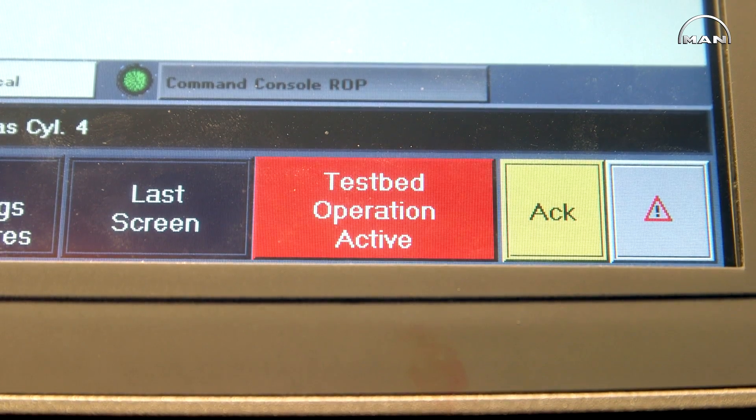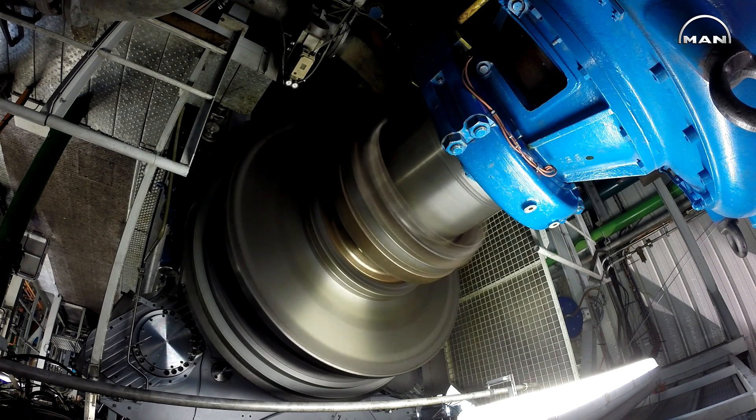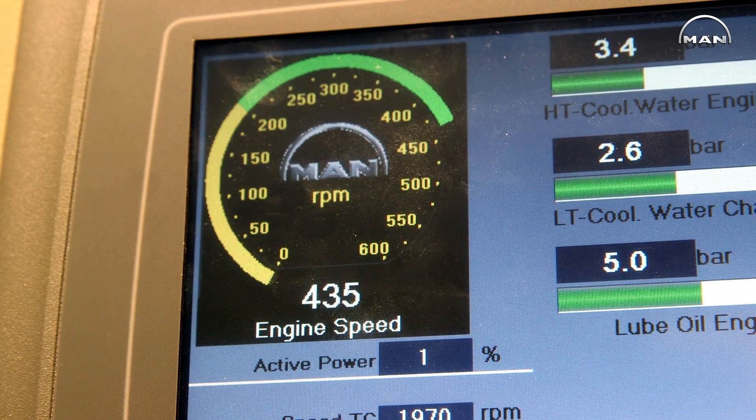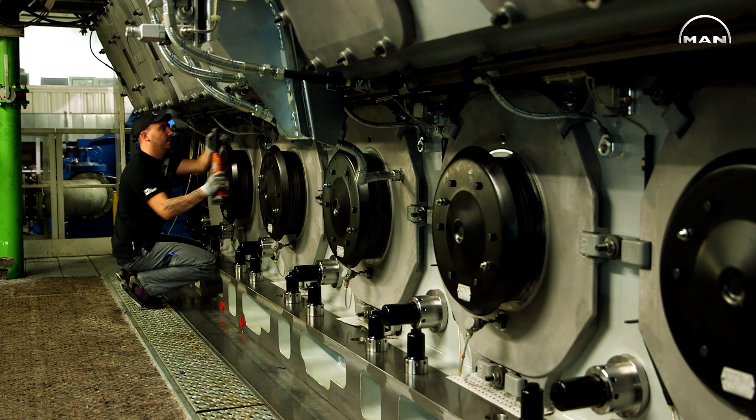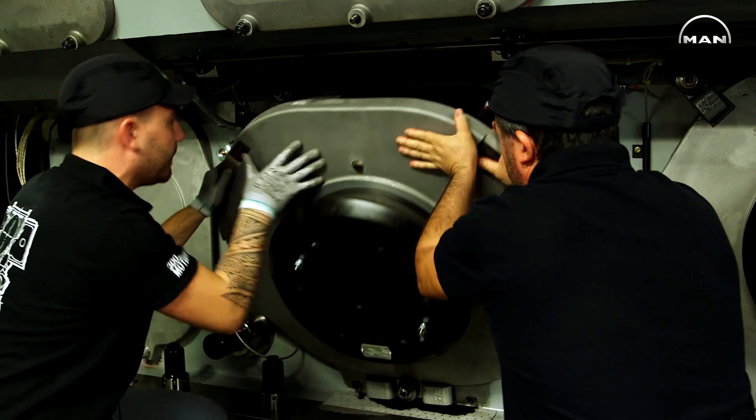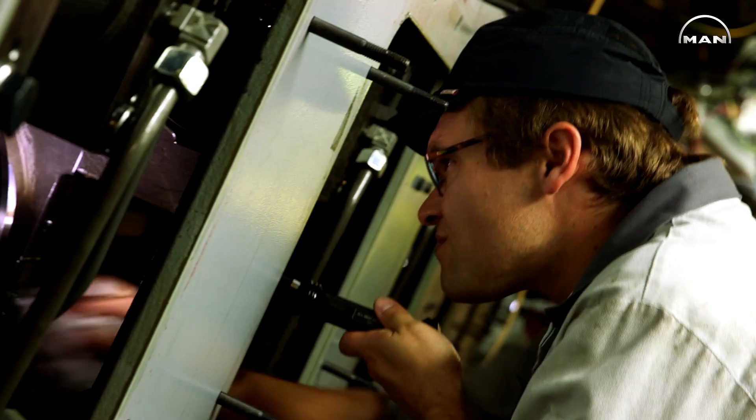We are testing, for example, the consumption of air to start the engine. We are testing the consumption of gas, for sure. We are also testing some safety features such as overspeed, lube-oil pressure, and we are also doing a governor test.